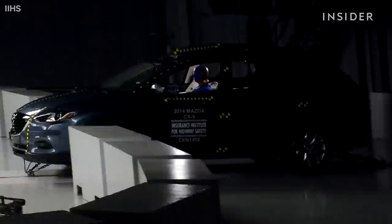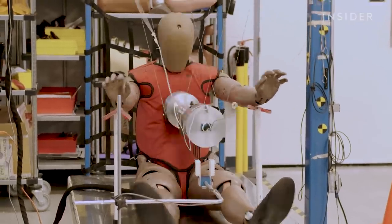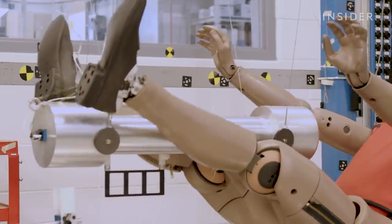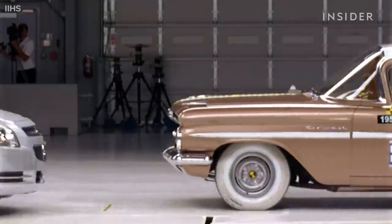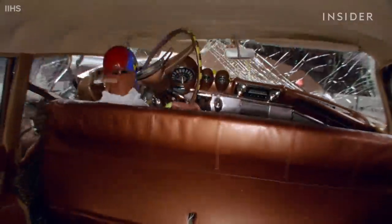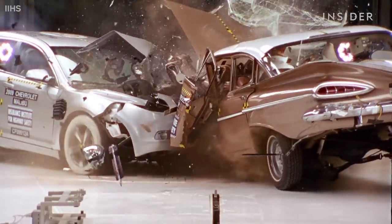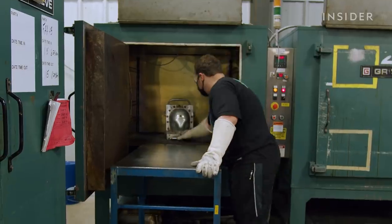Crash test dummies take all the hits so that we don't have to. Today they're jam-packed with technology and can cost more than a million dollars each. But despite decades of innovation, one thing has remained the same: the body shapes of the dummies themselves are still based on an average sized man from the middle of last century.